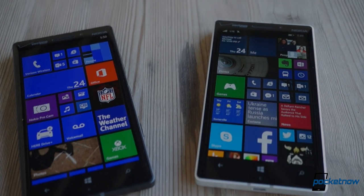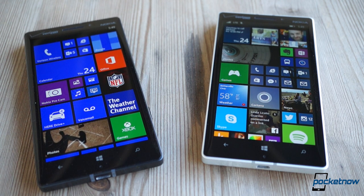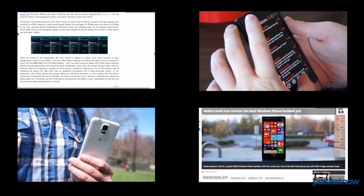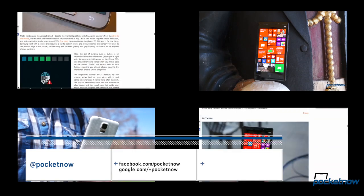Just a quick note: the Lumia Icon is a Verizon Wireless exclusive here in the United States, but it's functionally very similar to the Lumia 930 available globally. So use this comparison as a loose surrogate for that face-off if you're outside the US. Also, we've already given each of these devices the full review treatment, so if you want more detail, check out those reviews at the links down in the description, and please subscribe to us here on YouTube and on social media to keep up with the latest from Pocketnow.